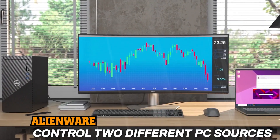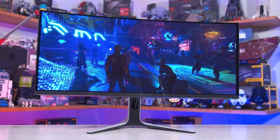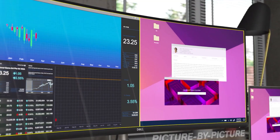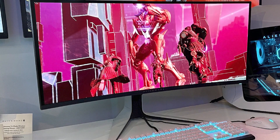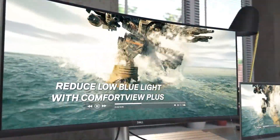2. Alienware AW3423DWF. Desktop-class OLEDs used to be a rarity in the gaming monitor segment, but over the years prices have come down, and more entries have entered the fray. The latest comes to us from Alienware, and it's the jaw-dropping AW3423DWF. This is a 34-inch ultra-wide monitor with a 1800R curve and a resolution of 3440x1440.